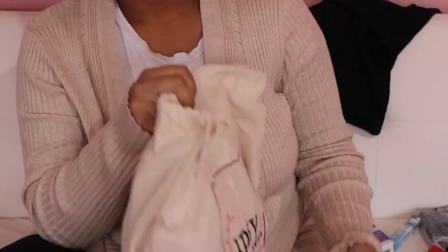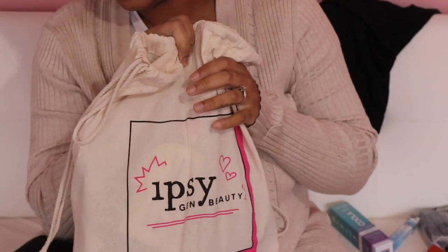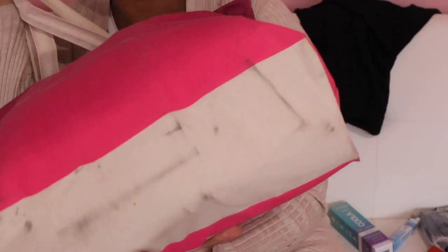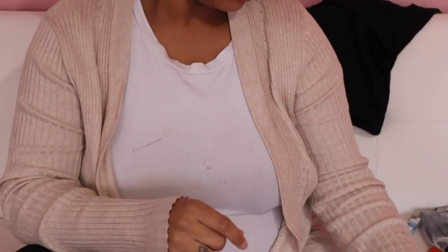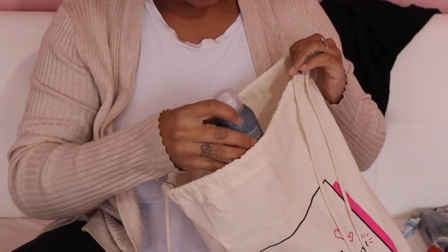If you went to Creator's Day you got two bags - you got this bag and we got the huge pink bag, which I can't even pick up. On the day of Generation Beauty we also got another one of the small bags. I actually almost emptied out the small bag but I'm going to show you guys what they gave.